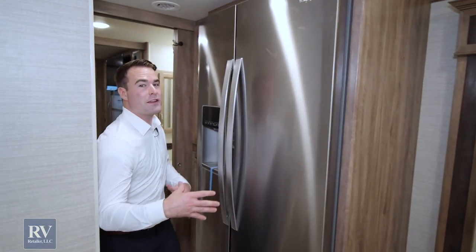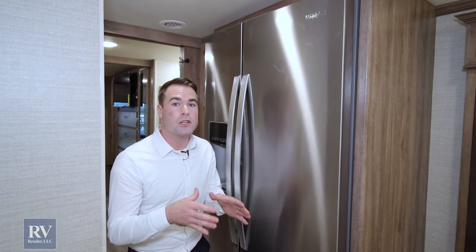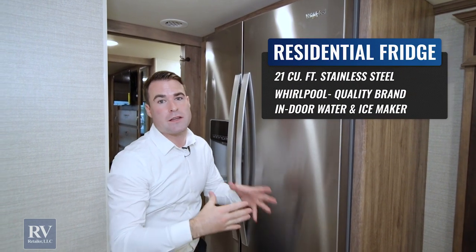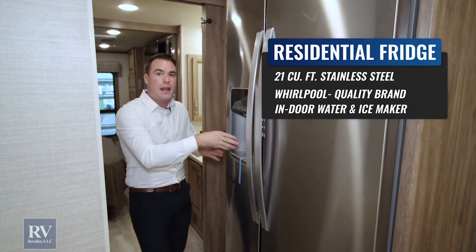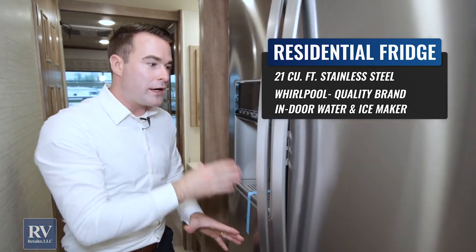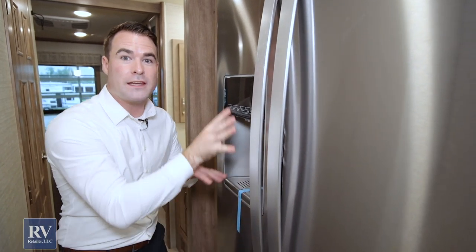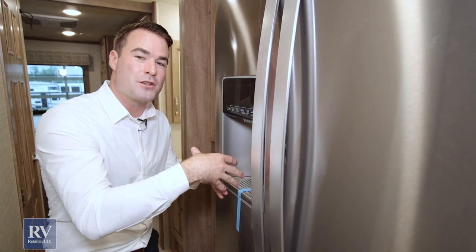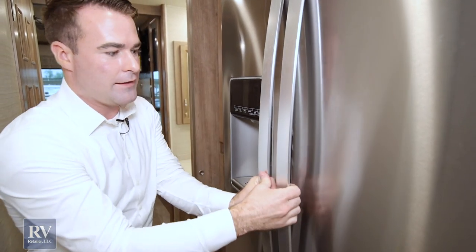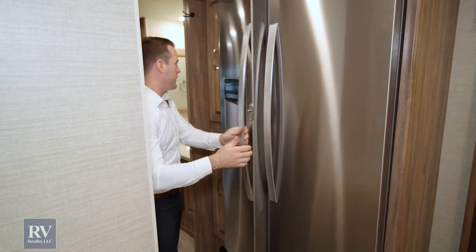Coming toward the back, the Jayco Seneca gives you a residential fridge — a 21 cubic-foot Whirlpool. It's a name-brand residential fridge, not a cheap knockoff. It also has a built-in ice maker and water hookup. A lot of other brands will give you the fridge without those features, and some don't even hook up the water line. You have ice and water right in this fridge.